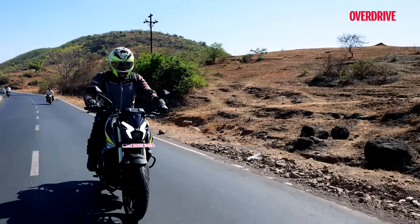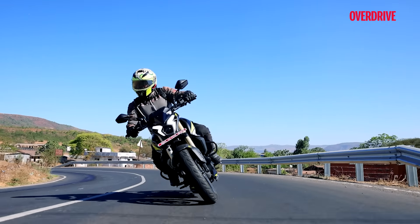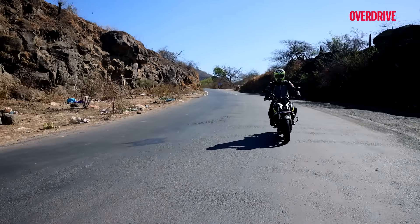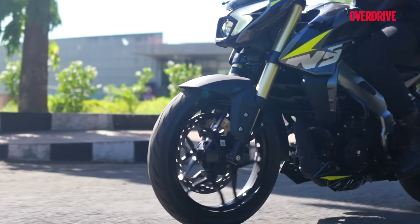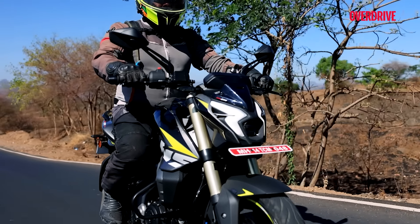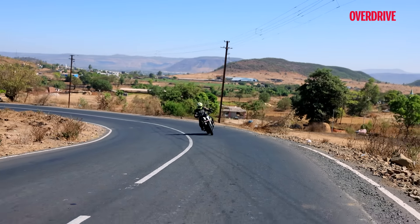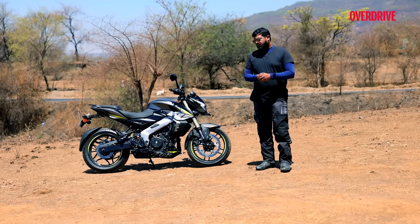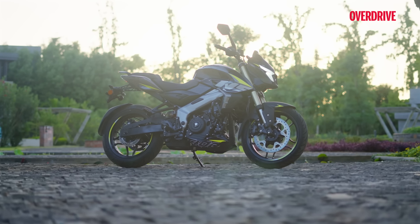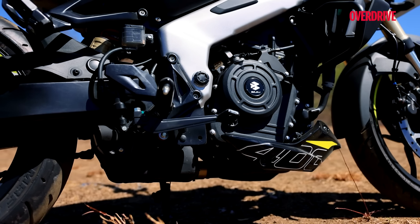Right from the beginning, the Bajaj Pulsar was known for one thing — how it democratised performance. It brought power to the people in the motorcycling sense, because you didn't have to be overly wealthy to own a fast stock bike, and it was easy to repair as well. The NS400Z continues in that tradition, which is brilliant. Yes, it may not be the fastest factory-stock bike out there, but it's definitely fast given its class and is also the most affordable motorcycle in its segment. It's a bike that has evolved into a different beast altogether, and the fact that Bajaj named it the Z implies there will be better-equipped and probably more powerful variants down the line. So interesting times ahead — and for now, I'd go so far as to say the NS400Z is by far the best Pulsar there ever was.